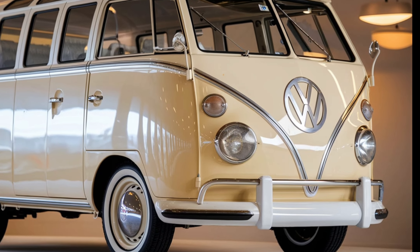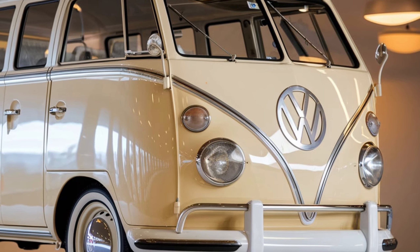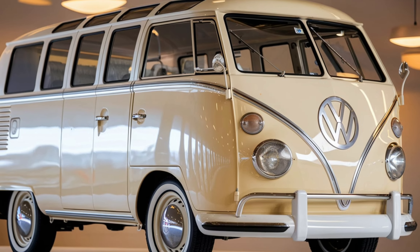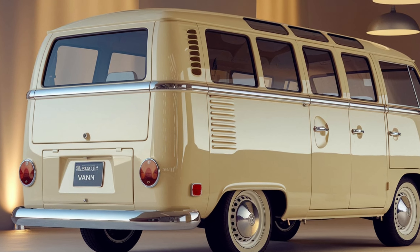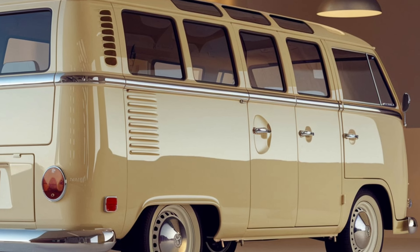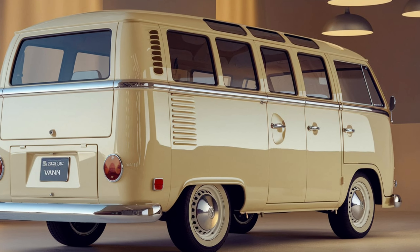Welcome back to WheelWise Reviews. Today, we're diving into the 2025 Subaru 360 Van, a modern update to a classic that has captured enthusiasts' hearts for decades. This latest iteration blends nostalgic charm with contemporary features, making it a standout in the compact van segment.